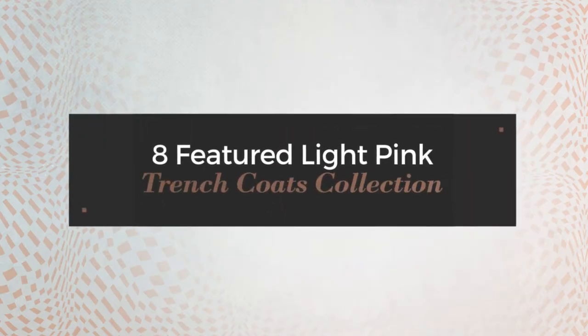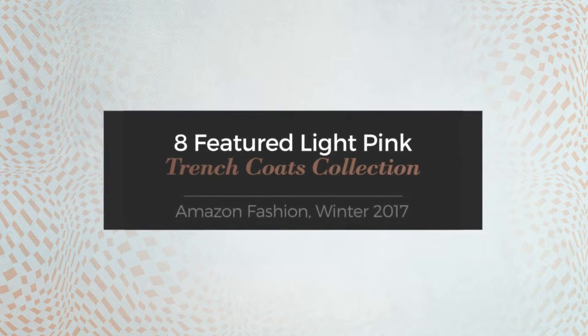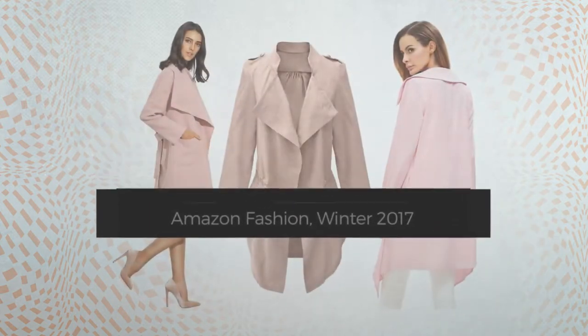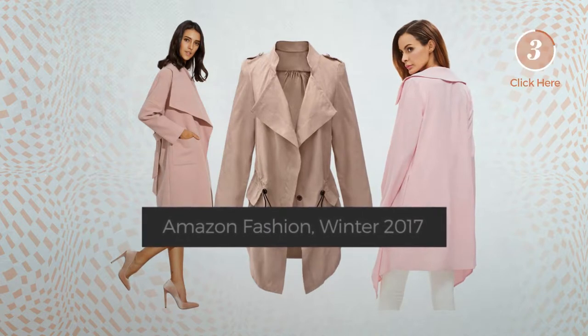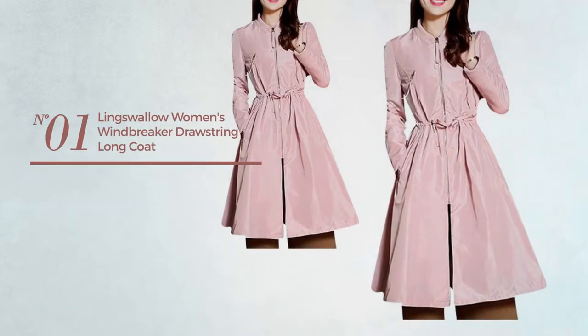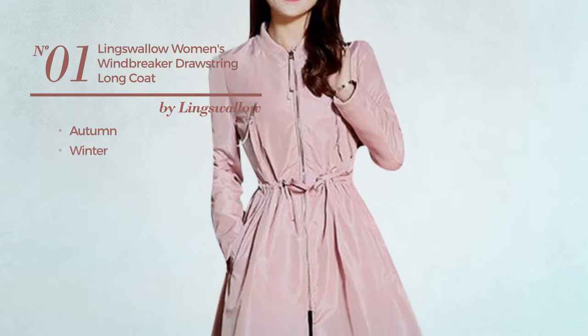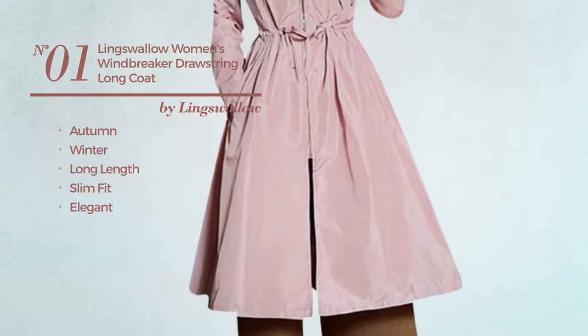Eight featured light pink trench coats collection, Amazon fashion winter 2017. At any time, click the circle to get the details about your favorite trench coat. Number one: an autumn winter long length slim fit coat featuring an elegant Asian style.